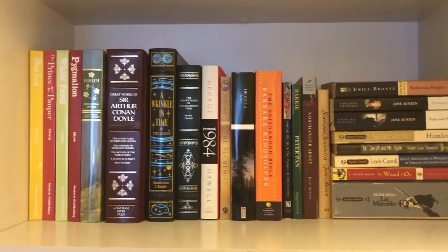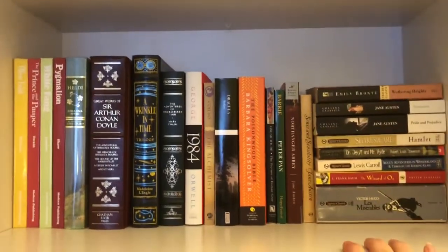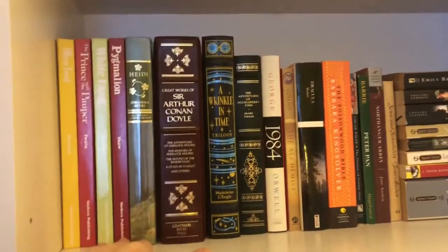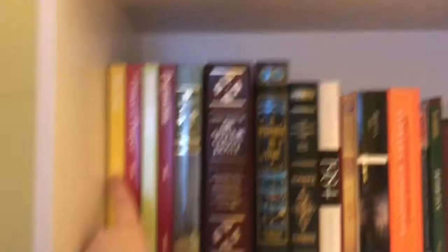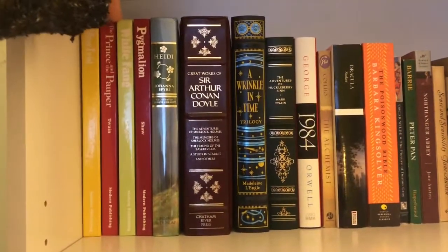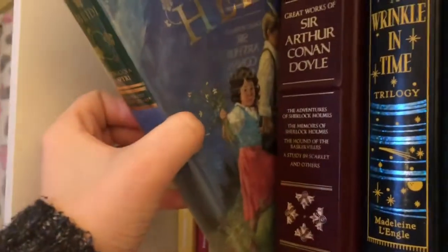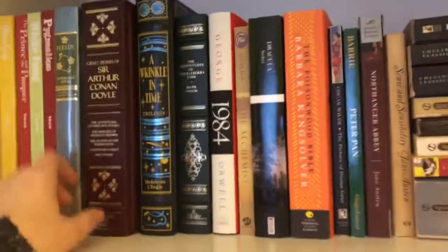But these are all my classics. Sorry for the handheld-ness — my tripod does not go this high, so we're just going to do this handheld. All the way at the left we have some classics from my childhood: Oliver Twist — I didn't even realize that was Oliver Twist because it's so yellow — which is one of my favorite classics. Then we have The Prince and the Pauper, White Fang, Pygmalion, and Heidi. This Heidi one is an illustrated junior library edition — it's pretty cool. I don't want to pull these out because they're so tight.